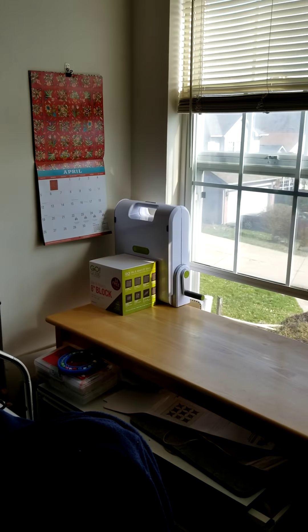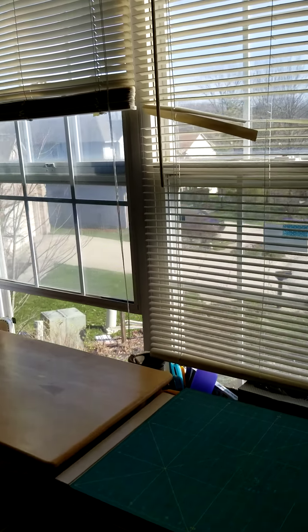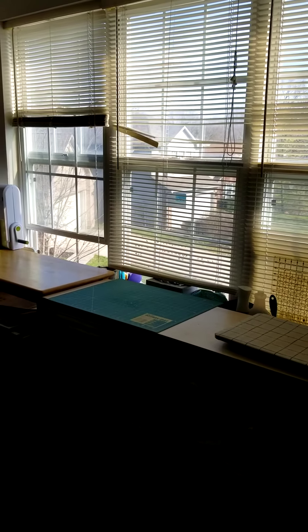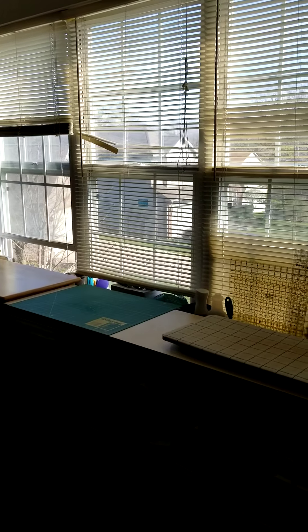My studio has a lot of light. Let me back up so you can see. There are three windows, but this late in the day there's not a lot of light that shines on my work surfaces, so that's why I was saying I wanted to add some more light there.